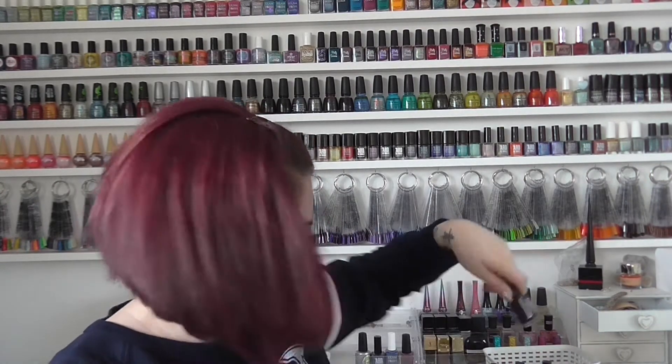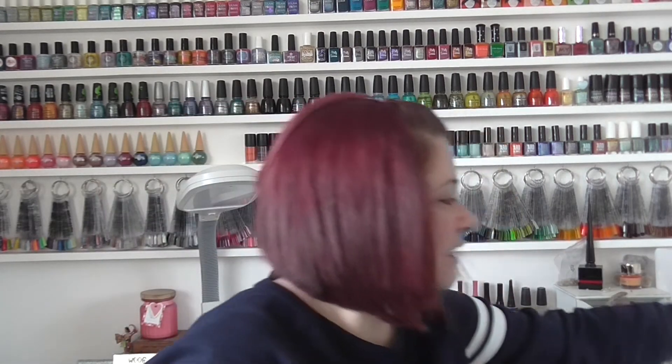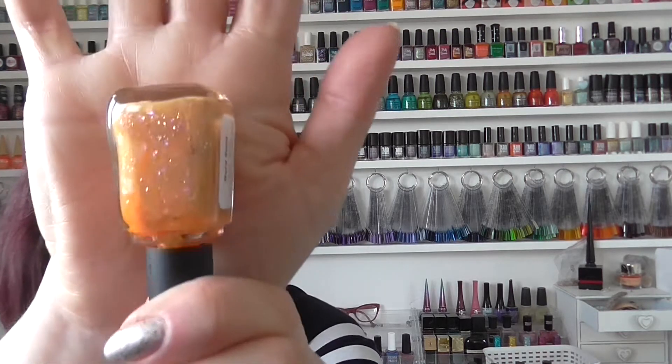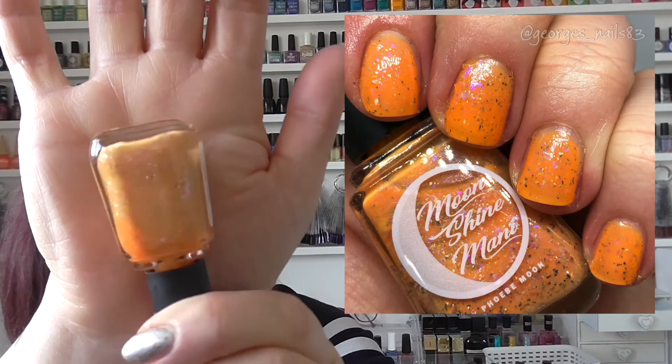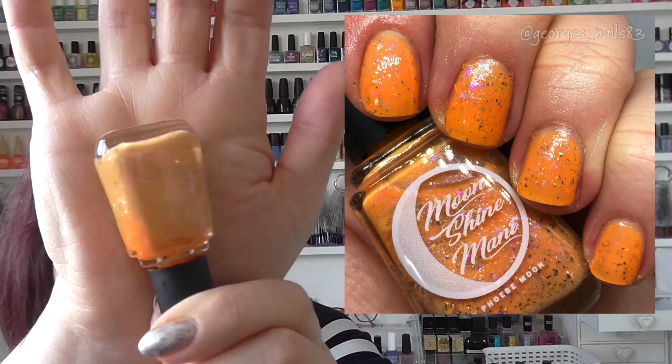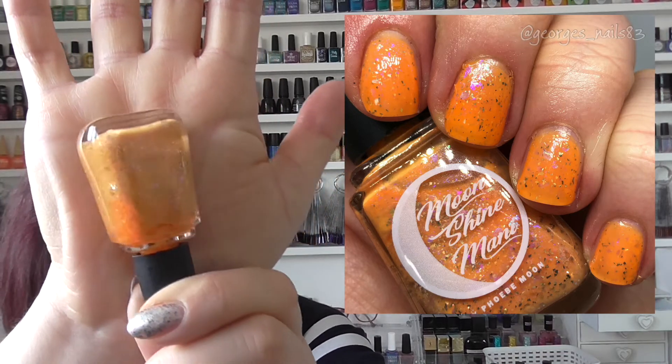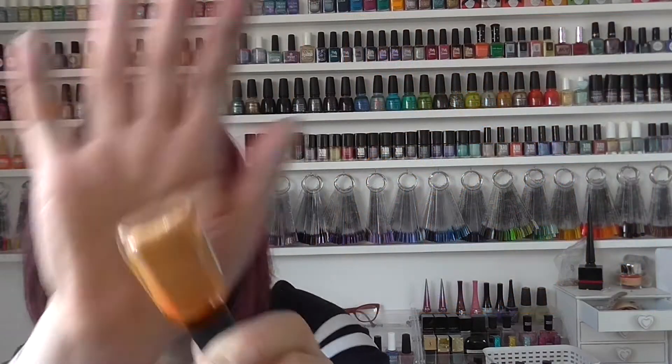Next up we have Bora Bora, from the Beach Please collection in June 2019. This is a gorgeous peachy colour with flakers in it — I can see pinks, and I have a feeling they might be multi-chrome flakers. I love this one; it's very pretty and definitely a colour I reach for in the summer. It looks a bit brighter on camera than it does in person.